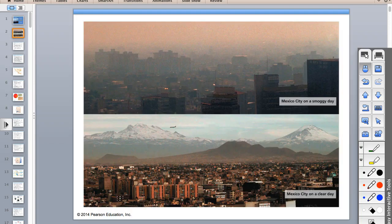If you look at the top picture, you can see that Mexico City is very hazy on a smoggy day. With the clear sky picture below, you can see the mountains in the background, and the mountains are the key to why they have such a smog problem.